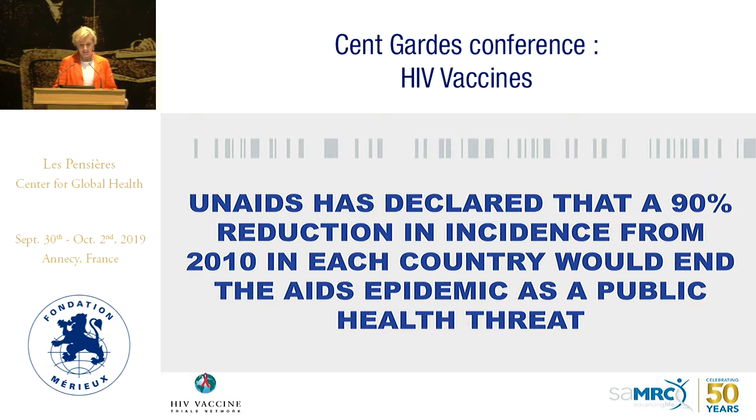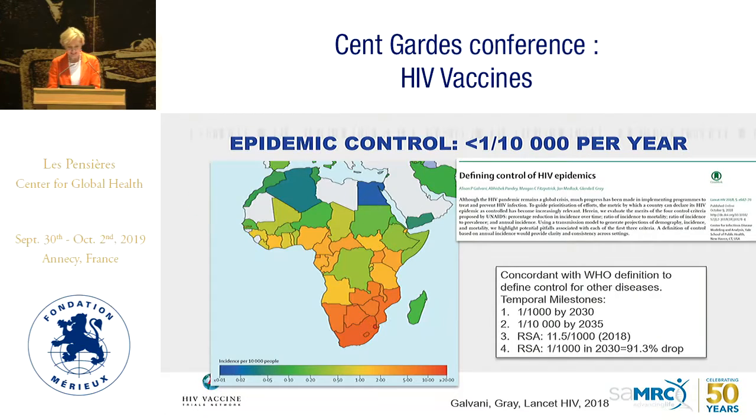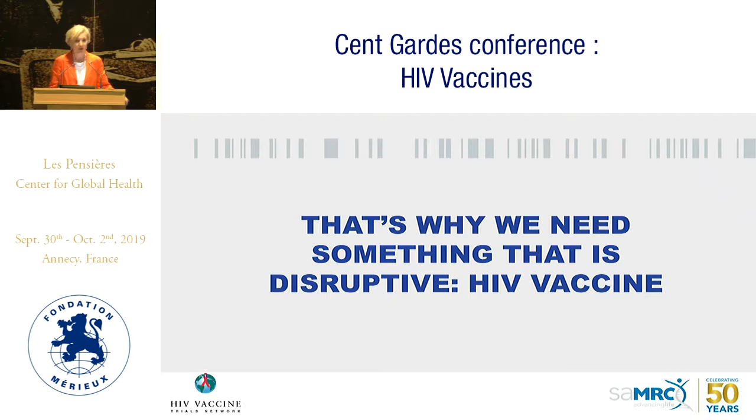UNAIDS has declared that if we could get a 90% reduction in incidence from what it was in 2010, we could probably achieve epidemic control — defined as less than 1 in 10,000 per year. Taking South Africa as an example: in 2018, our incidence was 11.5 per 1,000. To get to epidemic control by 2030, we would need a 91% drop in infections, which is quite formidable. We need something disruptive, and hopefully that will be an HIV vaccine.